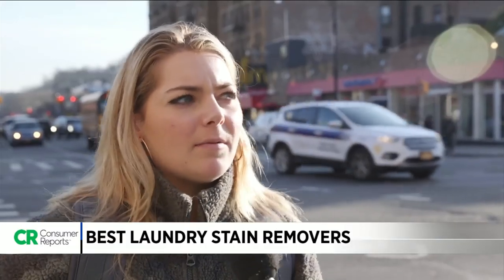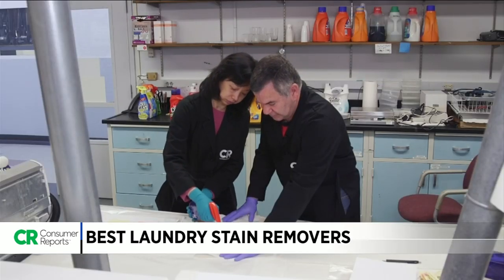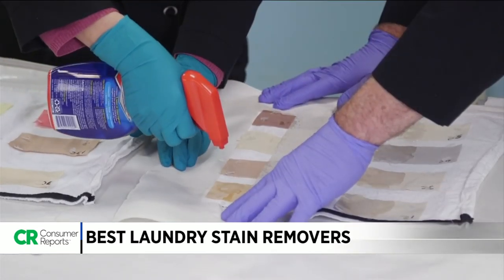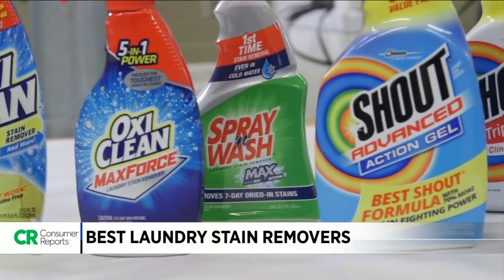Chocolate is the worst stain I get on my clothes because I'm a chocolate lover. Coffee is probably the worst one that I've had. On my jeans, very dirty doggy paws. Stains are inevitable, so that's why Consumer Reports just compared several different concentrated spray-on stain removers from OxyClean, Shout, and Spray & Wash.